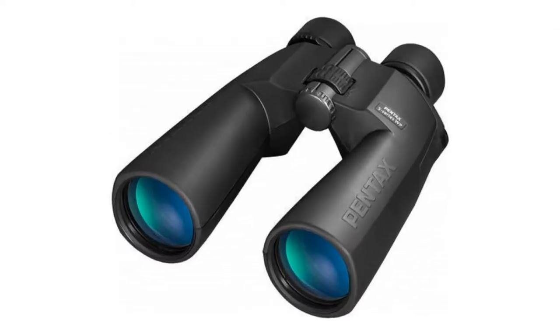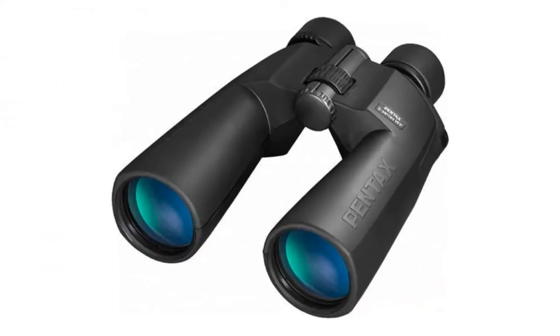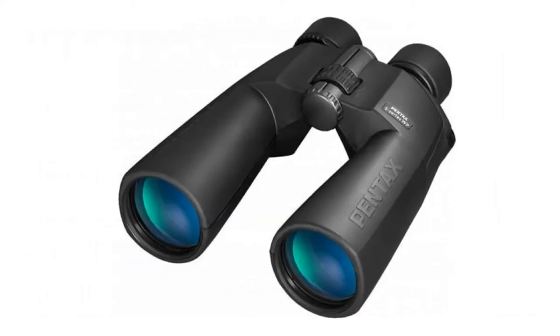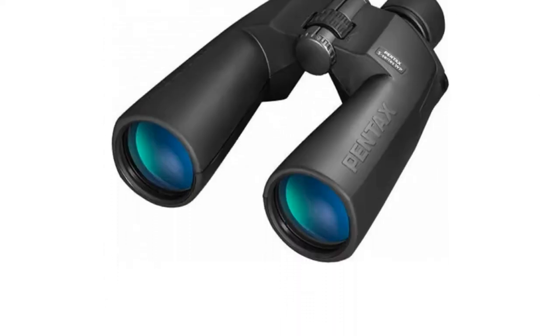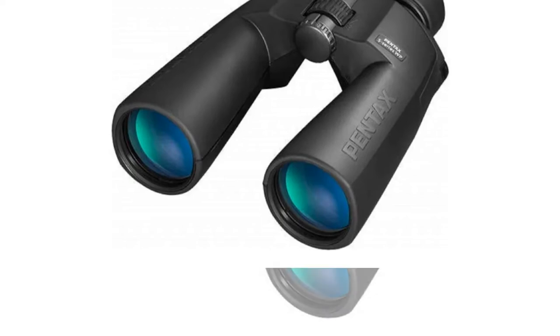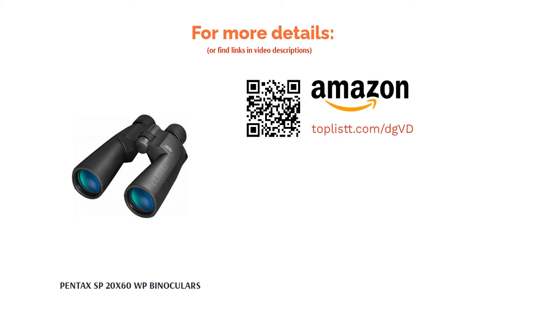The next product is the Pentax SP20x60WP Binoculars, showcasing over 100 years of experience and expertise. It features a large 60mm objective lens offering 20x magnification, capable of gathering sufficient light for detailed images even in low light. The lenses have a multi-layer coating that increases light transmission for vivid, colorful images, and a specialized protective coating that repels dust, water, and grease. Its nitrogen-filled rugged housing makes it waterproof and fog-proof, submersible to one meter.